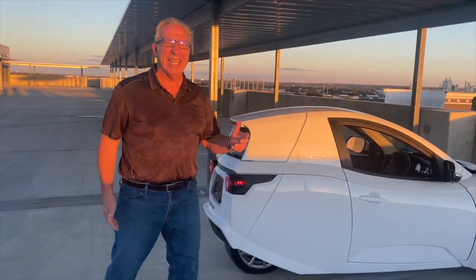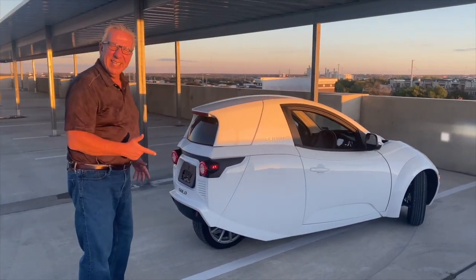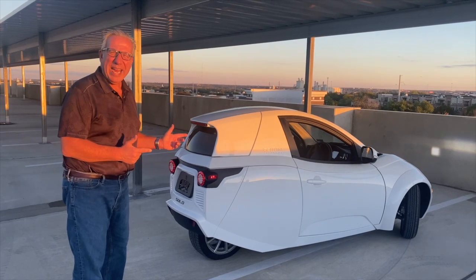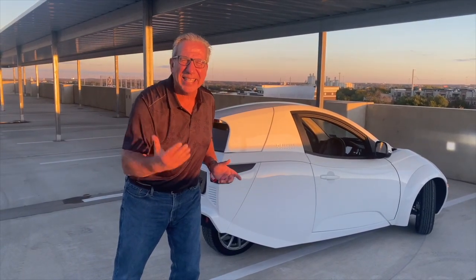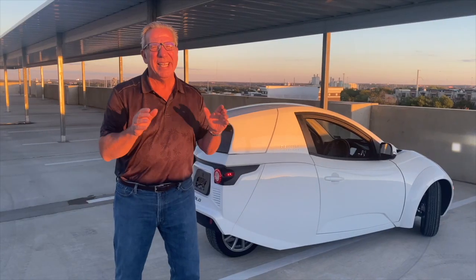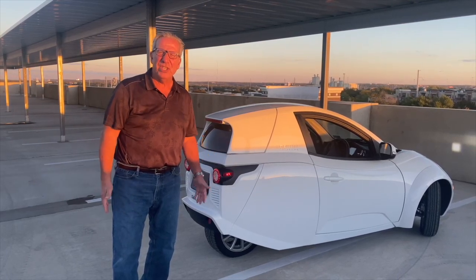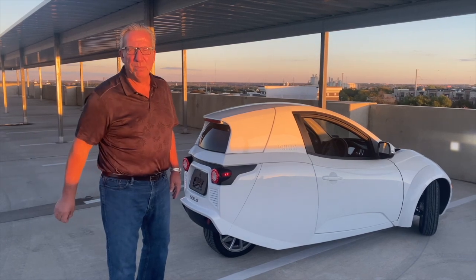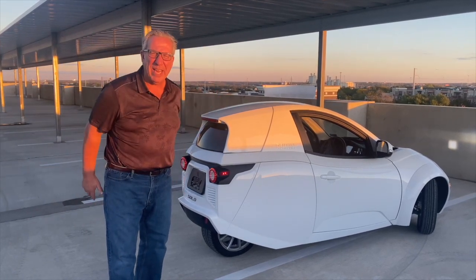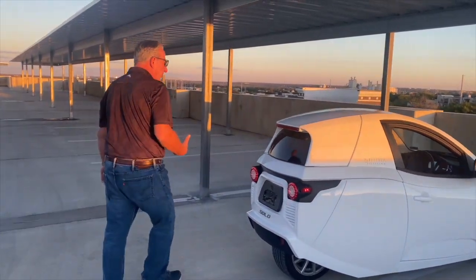Who needs a 4,300 pound vehicle to pick up a case of wine? Nobody. But this vehicle can pick up a case of wine, goes 80 miles an hour, ladies and gentlemen — 80 miles an hour. It has a range of 100 miles before it needs recharging, and it has the best energy consumption per mile of any electric vehicle because it's not that heavy. Come around here, let me show you some of the top features.